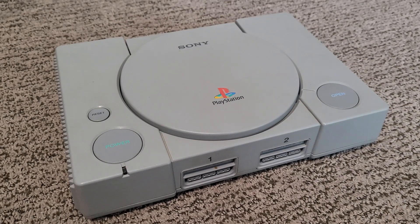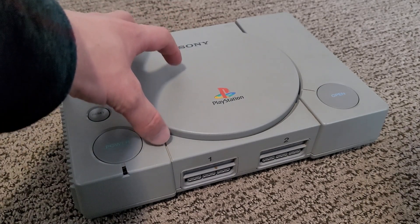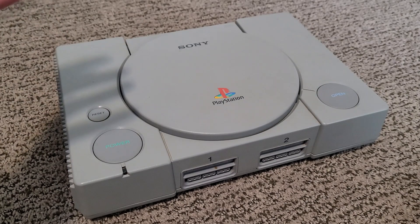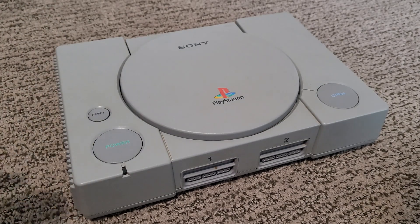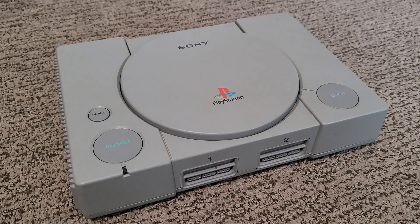With 32-bit graphical capabilities, the ability to use compact discs as a storage medium, the ability to play audio CDs, and home to some of the greatest games of the late 90s and even some of the greatest games of all time, the Sony PlayStation was a huge success for Sony despite it being their very first console. It sold over 108 million units worldwide before being discontinued in 2006, just before the reveal of the PlayStation 3.